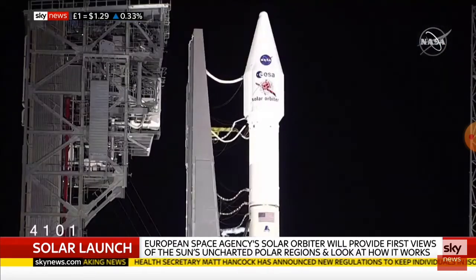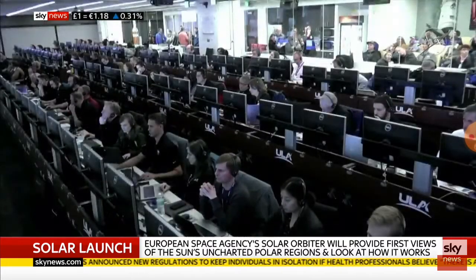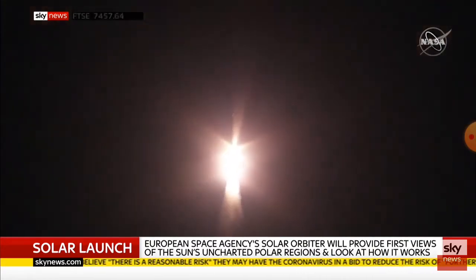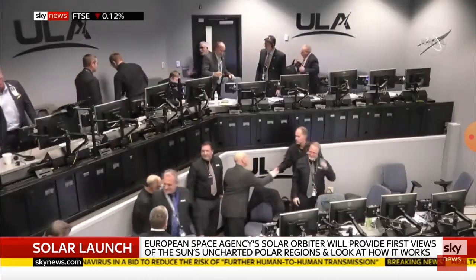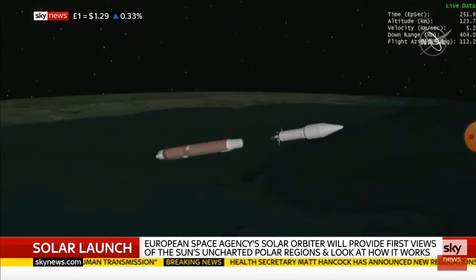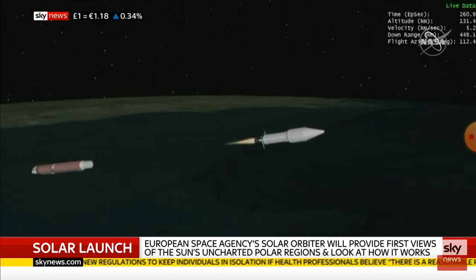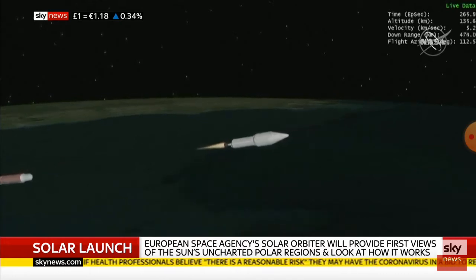Looking at the likes of Musk and Jeff Bezos and what they're doing — sometimes called Space 2.0 — this privatisation of space and the buccaneering capitalist companies like SpaceX: post-Brexit, how does the UK get a slice of the cake? The European Space Agency is not an EU organisation, and the UK is committed to being part of it. We are aiming to be 10% of the global space market by 2030, and to do that we're going to need more and more people getting excited about space and coming to work in this thriving industry here in the UK.